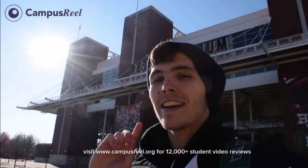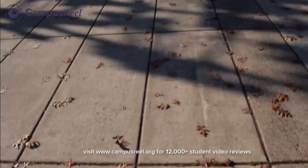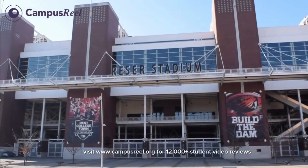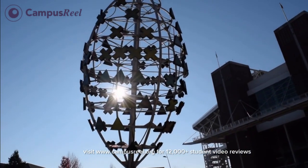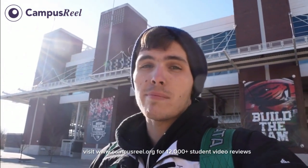Right now I'm standing outside Reser Stadium, the home of the Oregon State Beavers football team. About every other Saturday this entire place is absolutely packed. All the area in front of the stadium is filled with sponsors, food trucks, and activities before the game. All of Corvallis shows up — campus parking lots are opened for tailgating. We aren't the greatest team ever, but that doesn't mean our fans love Oregon State any less.